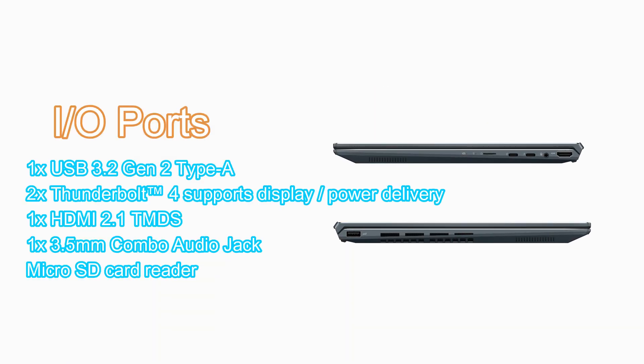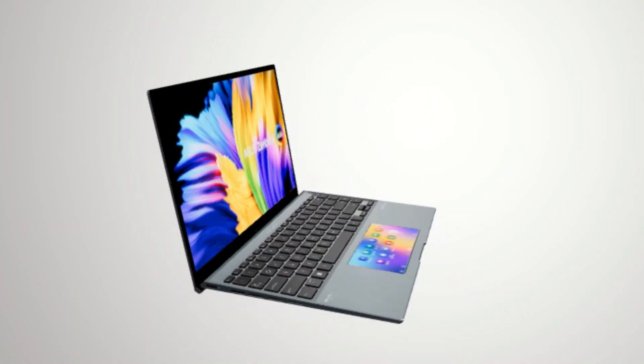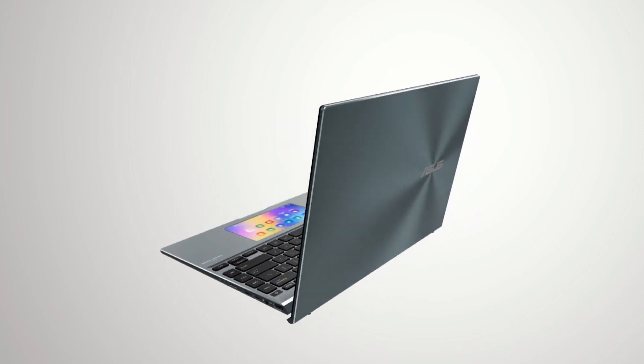Full I/O port with Type-C Easy Charge and high-speed Thunderbolt 4. The precision-engineered 180-degree ErgoLift hinge makes sharing content easy, and the innovative Asus ScreenPad enhances your on-the-go productivity.